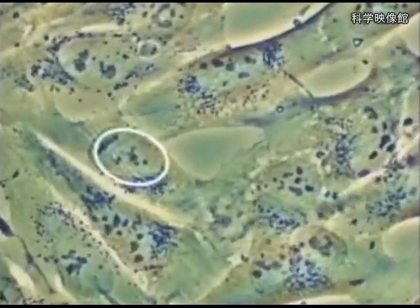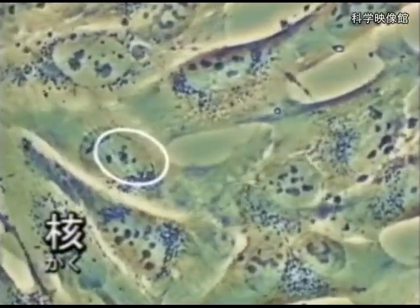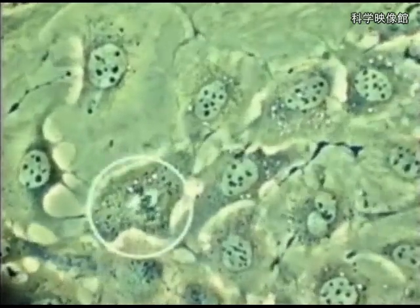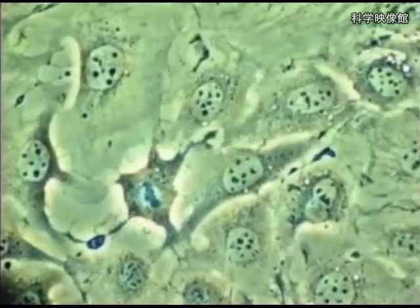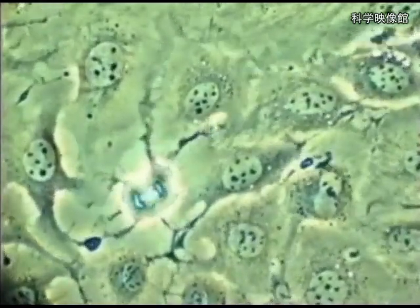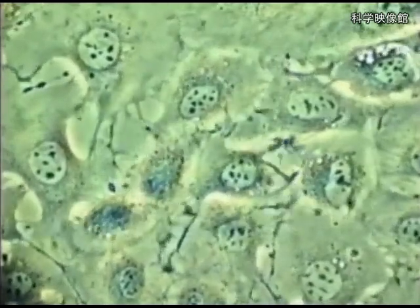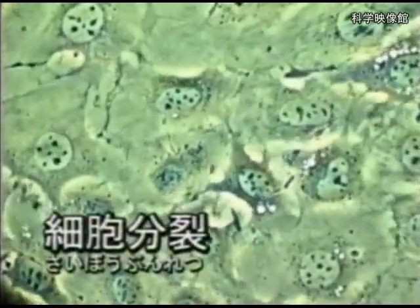The big round thing in the middle is the nucleus — the center of a cell, which is very important. Please look at this cell carefully. It has divided into 2. One cell has increased to 2. This is cell division. Cells increase like this.